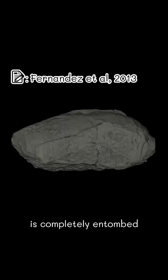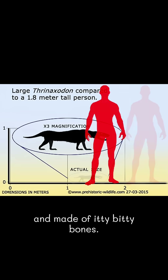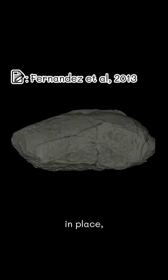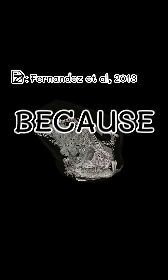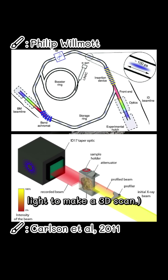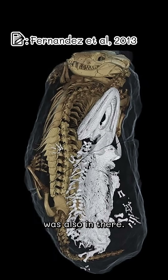Thernaxodon is completely entombed in its burrow cast. It's only about the size of a football and made of itty-bitty bones, so to keep everything in place, Fernandes and friends took the entire cast and fired lasers at it — because science! They used synchrotron light to make a 3D scan. That's how they revealed that Brumastega was also in there.